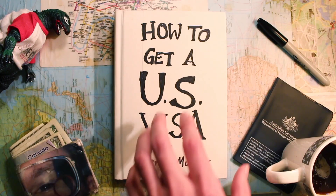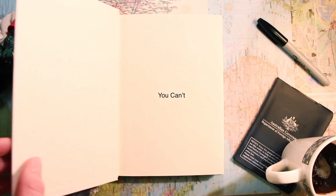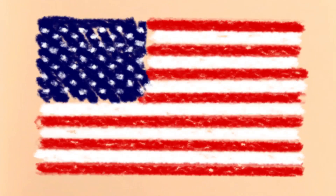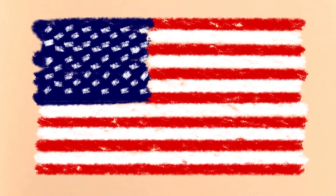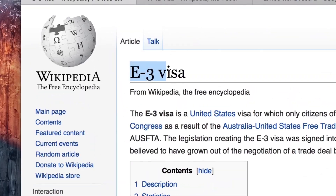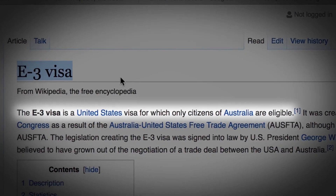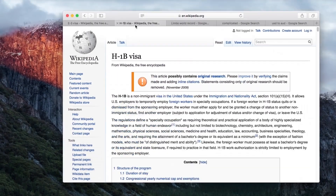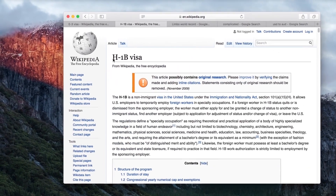How to get a US visa. This video will outline my understanding of the non-immigrant working visa for the United States, specifically the E3. This is a visa available to Australians wanting to work in America, but if that doesn't apply to you, this visa is similar to the H1B visa.